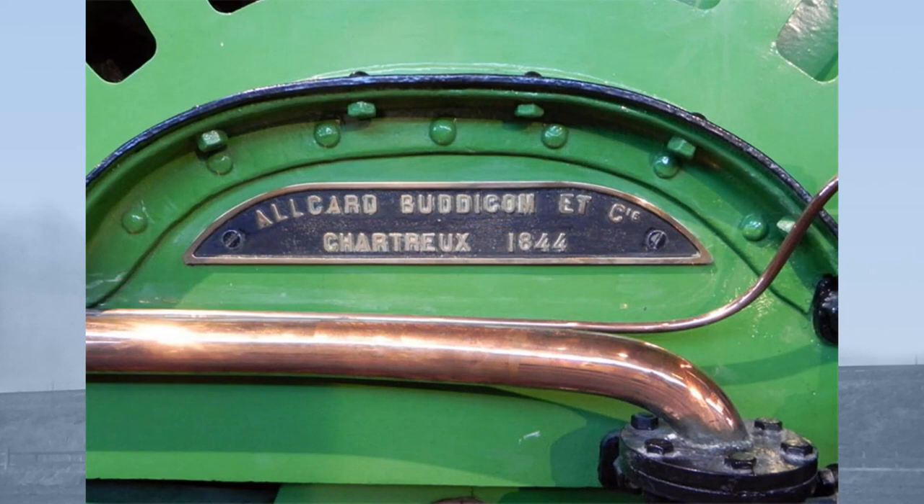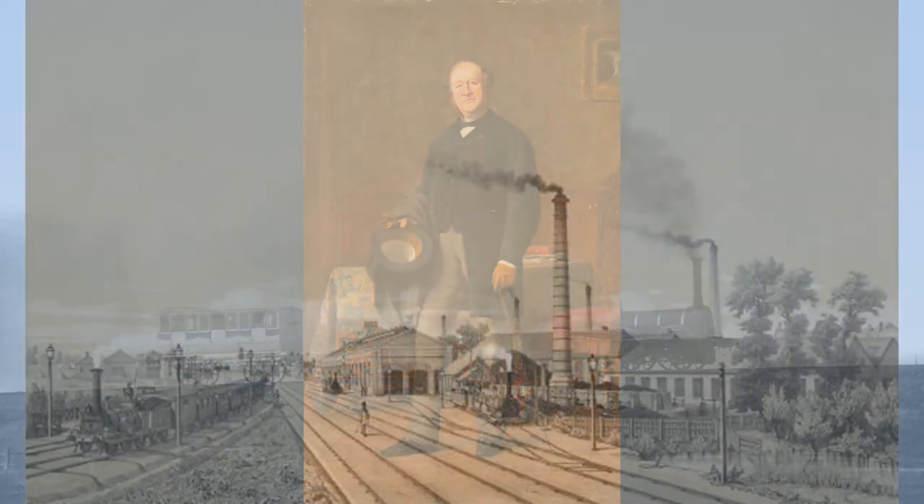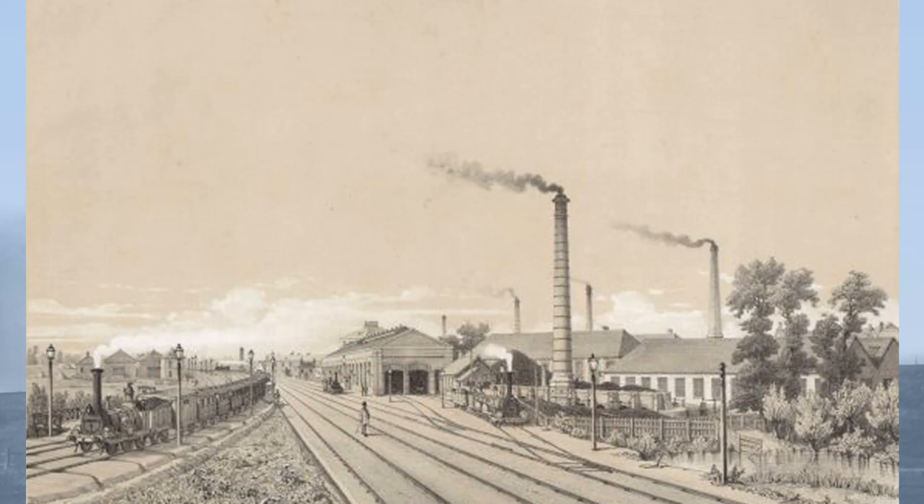The company had been founded in 1841 by two expatriate British engineers, William Barber Boudicombe and William Alcard. Their works were established in the former Bishop's Palace at Chartres. They delivered their first locomotive in 1842, and locomotives to this day are still built at Soterville.